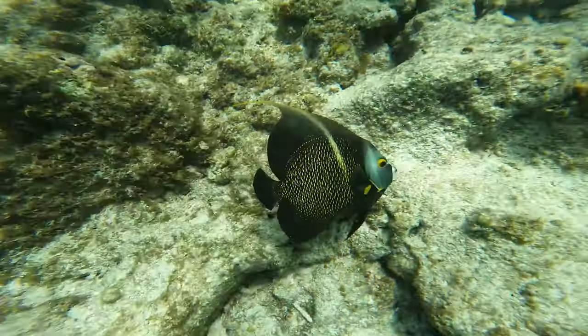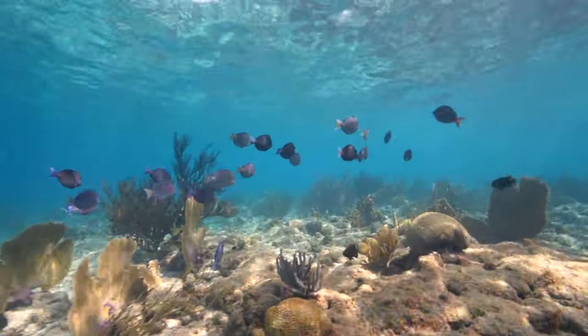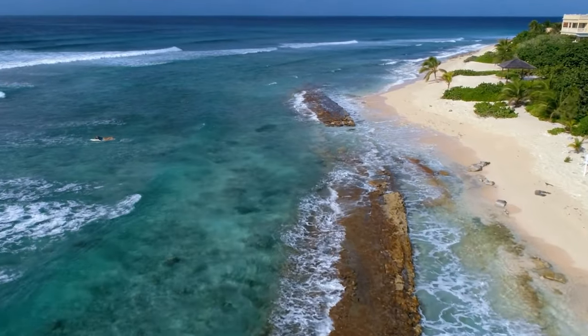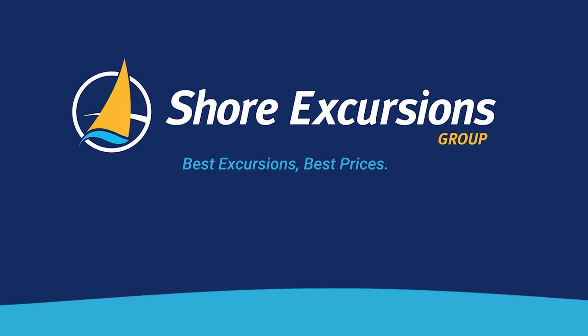If you're a beach and animal lover, be sure to join us for this unique opportunity to immerse yourself in Grand Cayman's iconic marine life and natural beauty. Reserve your spot today. Shore Excursions Group — the best excursions, the best prices guaranteed.